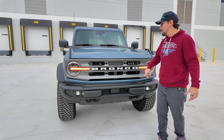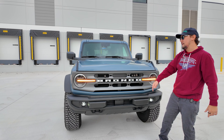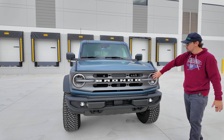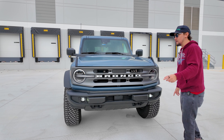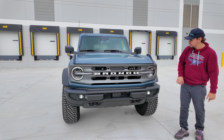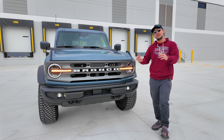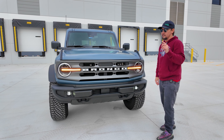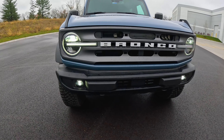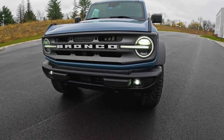Starting off at the front, we've got the large classic throwback Bronco lettering right on the front. It looks absolutely amazing next to the OG circular headlights, but they're not as original as you might think — they do have LED daytime running lights, LED automatic high beams, and LED fog lights. The front end is also quite functional, with venting and a couple of tow hooks at the bottom.